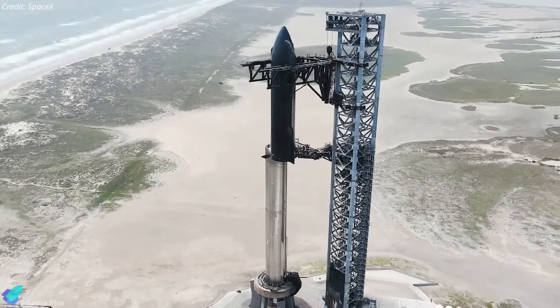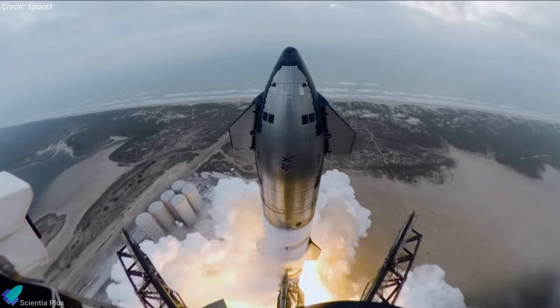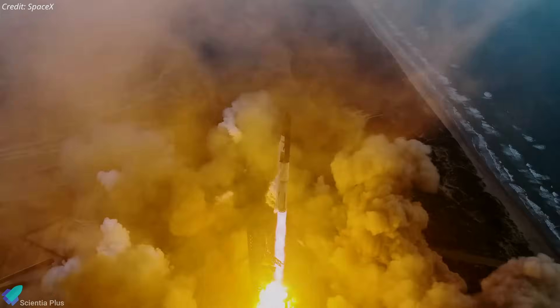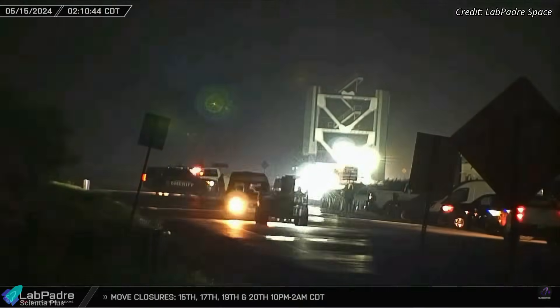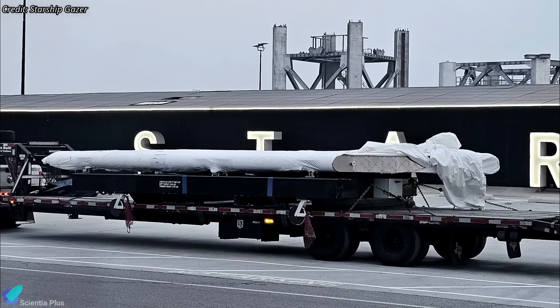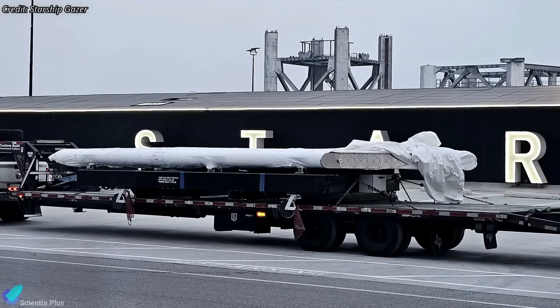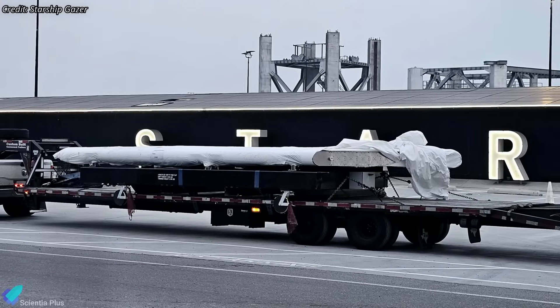From the return of the Starship full stack for the wet dress rehearsal to intriguing updates on the launch license and launch window, the past week has been buzzing with activity. Ship 31 encountered an anomaly during the cryoproof test, sparking an ongoing investigation. Sections of the second orbital launch tower have started arriving at Starbase, and Starship V2 parts have been spotted at Starbase for the very first time.